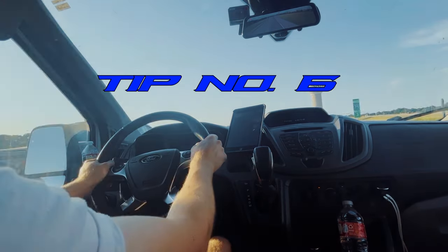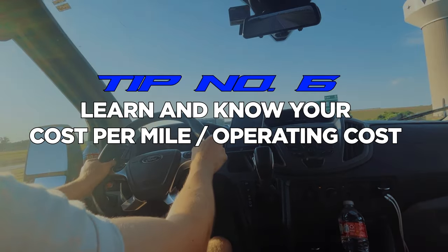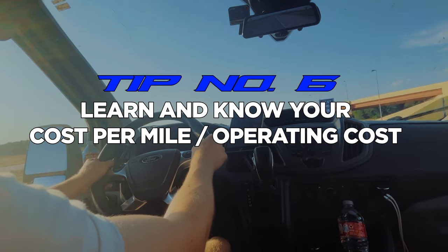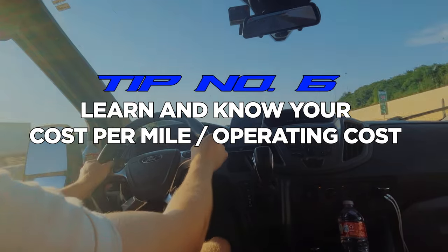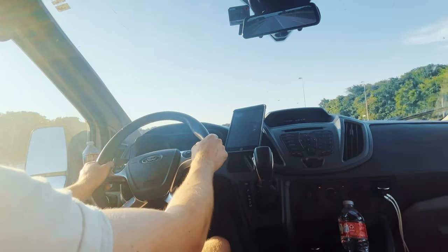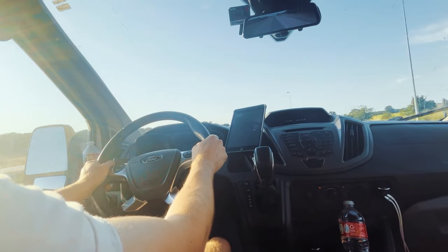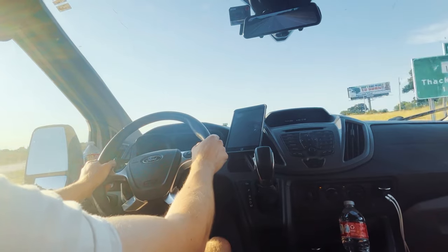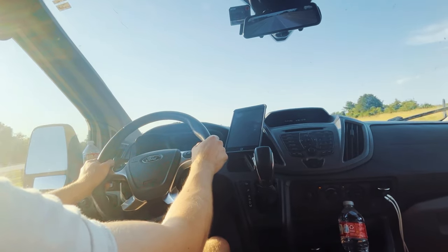On the topic of rates, tip number six is to learn your cost per mile. There are a few websites as well as videos on YouTube on how to calculate that — basically taking your monthly average of miles you run and subtracting your expenses. This gives you a better idea when it comes to bidding on loads, and it's very helpful so you stay in profit and don't break even or actually go negative.